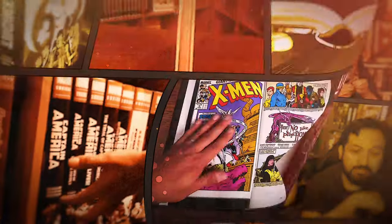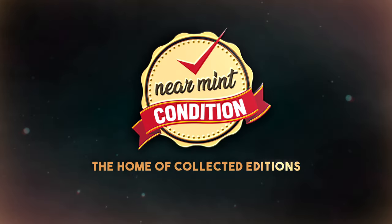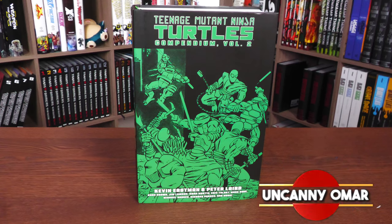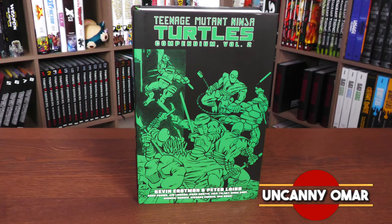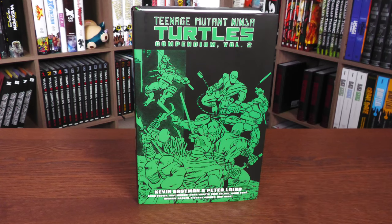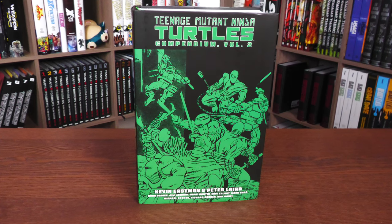Near Mint Condition, the home of Collected Editions. Oh, that cover's so awesome. Absolute Format is the best way to own this store. Time to empty those wallets and fill those shelves. How's it going, all you Minties? Uncanny Omar here from Near Mint Condition, the home of Collected Editions. Join me today for your overview of the Teenage Mutant Ninja Turtles Compendium Volume 2 from IDW. Let's go ahead and get started.